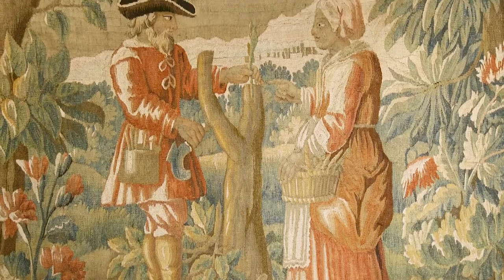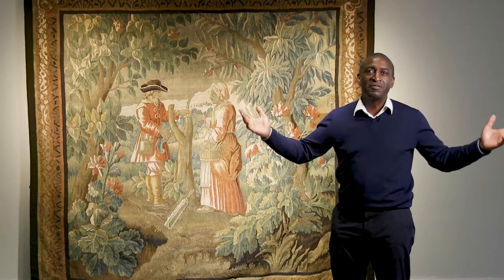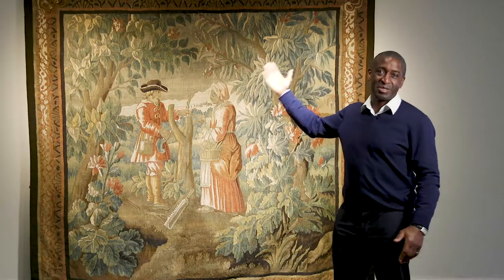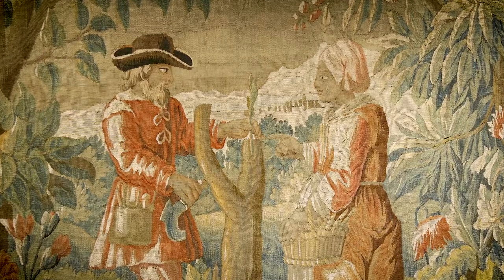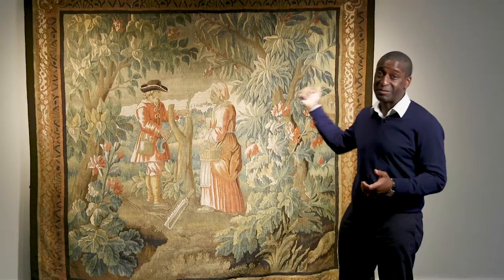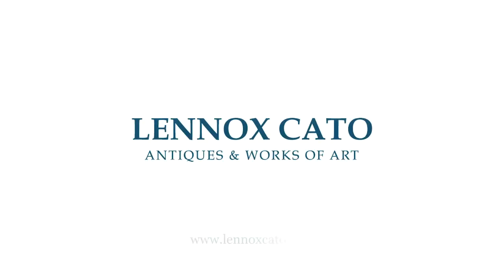This big tapestry would look great if you've got a really fabulous apartment or loft conversion. This is the ultimate thing to have. It works, it's a statement piece and people would love it and you would love it. It's fantastic and those colours are just marvellous.